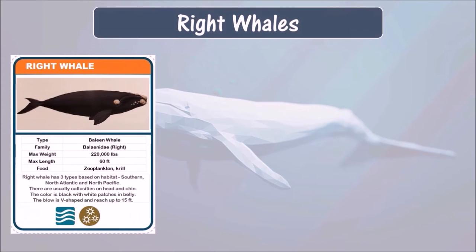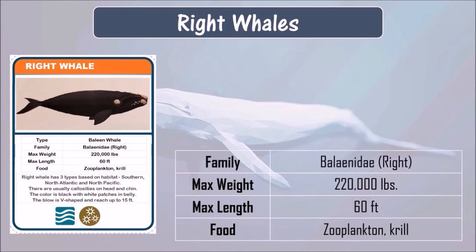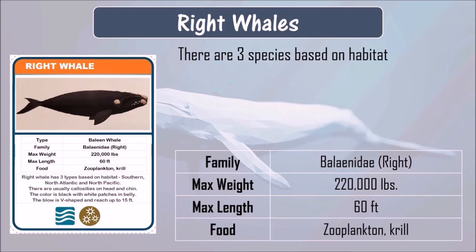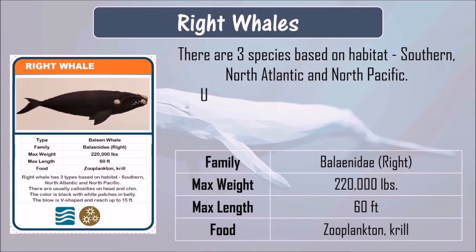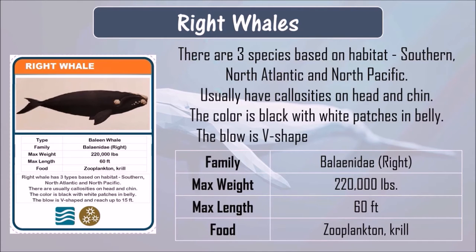Right whales eat zooplankton and krill. They can grow up to 60 feet in length and can weigh up to 220,000 pounds. There are three species of right whales based on habitat: the southern right whale, the North Atlantic right whale, and the North Pacific right whale. Usually right whales have callosities on the head and chin. The color is black with white patches on the belly, and their blow is V-shaped and can reach up to 15 feet.